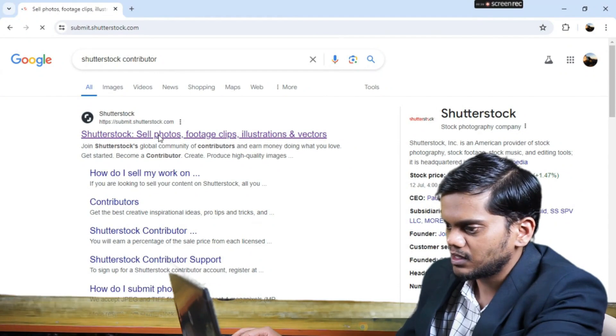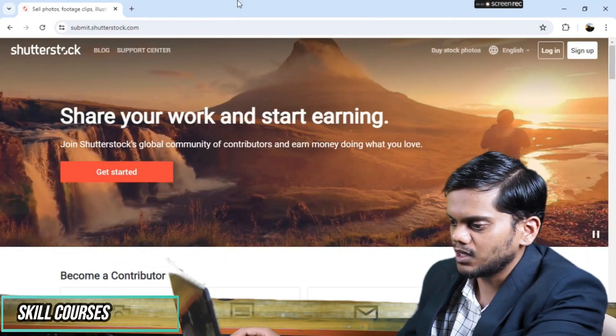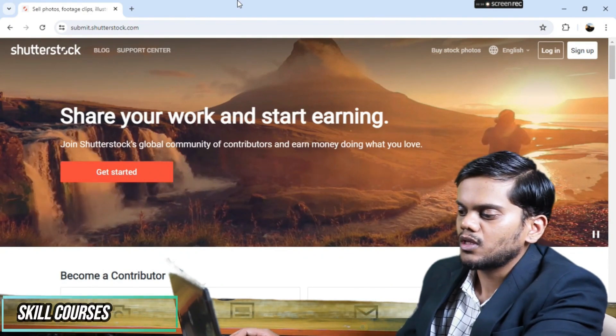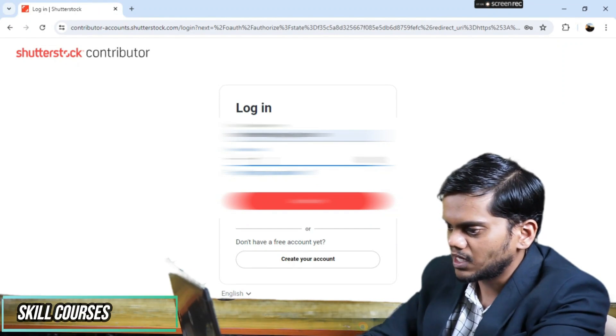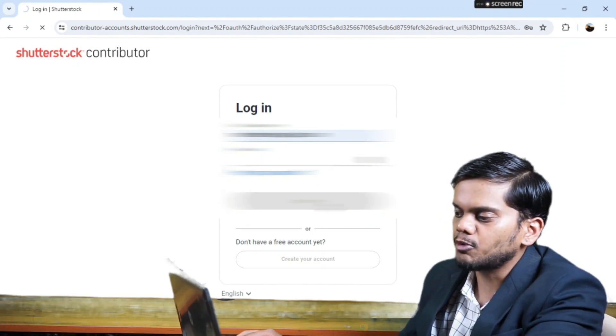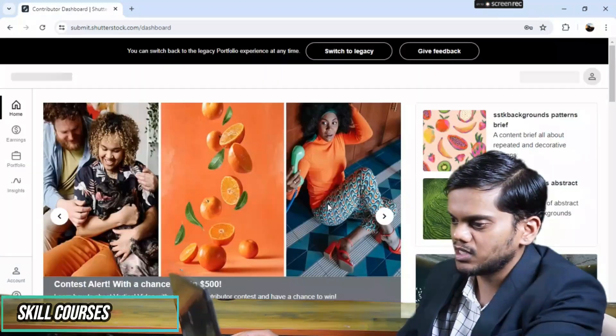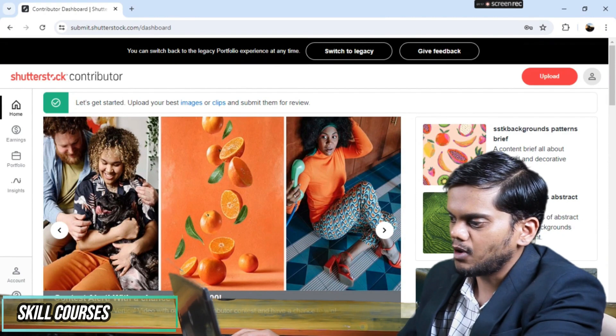You can see this is the Shutterstock website. I will click on it and it gets opened. You log in with your email address and password. After logging in, the contributor dashboard gets opened. Then you can upload photos using the upload option.